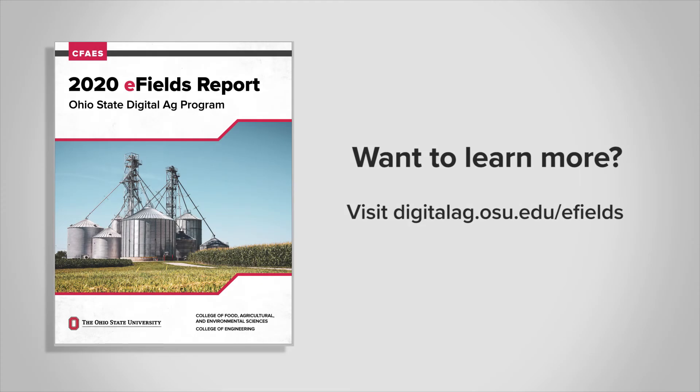Want to learn more? Visit the link on the screen to get your copy of this year's E-Fields report.